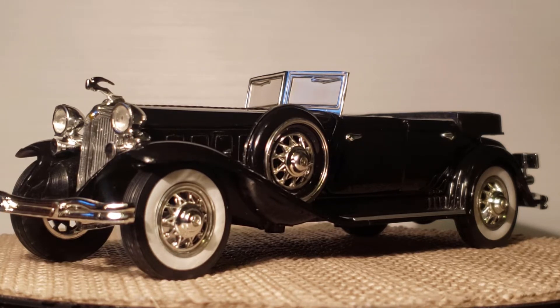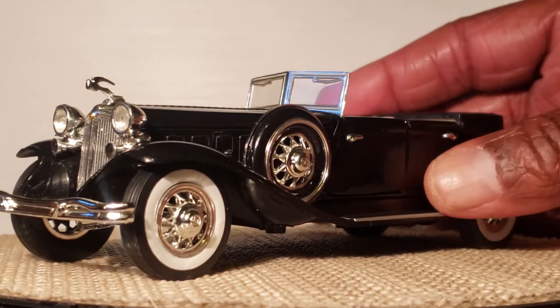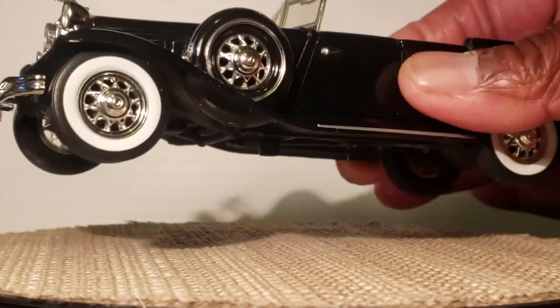So this here guys is a 1932 Chrysler LeBaron. Not a bad looking car.